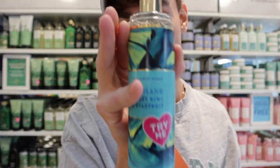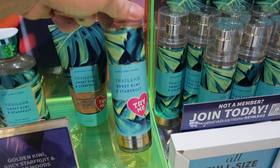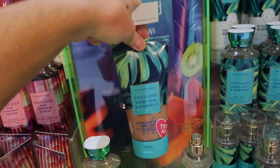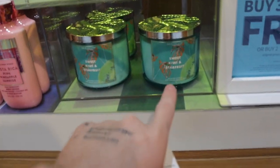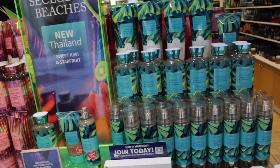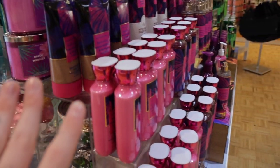That smells so good — seriously so summery. You can definitely get that juiciness of the star fruit. On the back it says 'breathe in the sweet scent of fresh kiwi and star fruit while relaxing on a tranquil beach, welcome to Thailand.' I love the packaging on this one. It comes in body wash, fine fragrance mist, and exfoliating body scrub, and they also have the candle. I'm wondering if there's a body butter or body cream too.